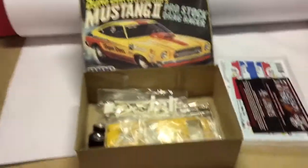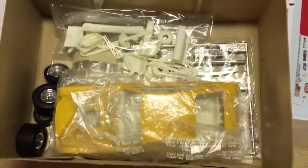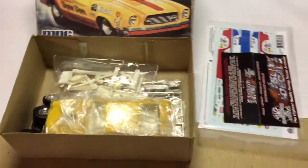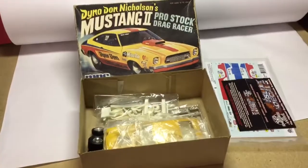This is a vintage Mustang II model kit. It's partially built. I looked at all the pieces and they look like they're all there — pretty good box, got the decals. And this sold for $80.